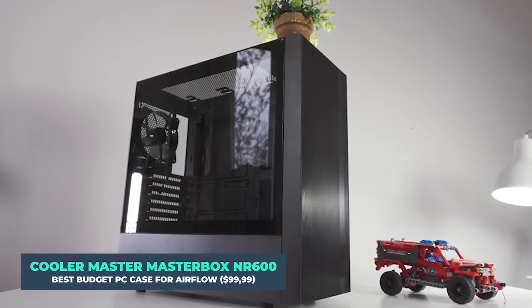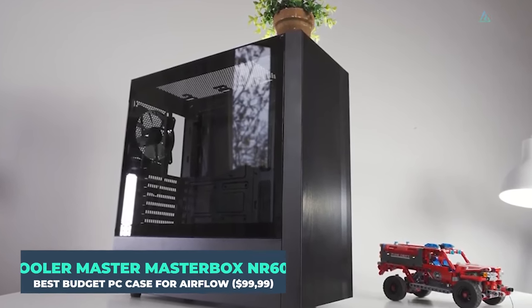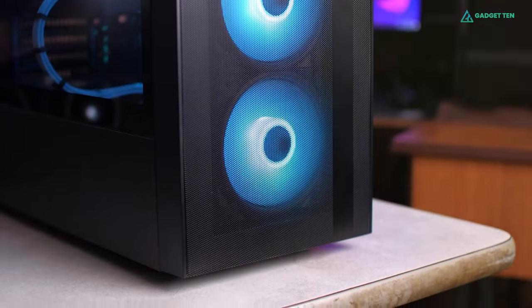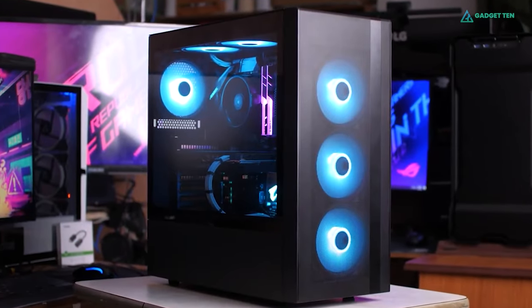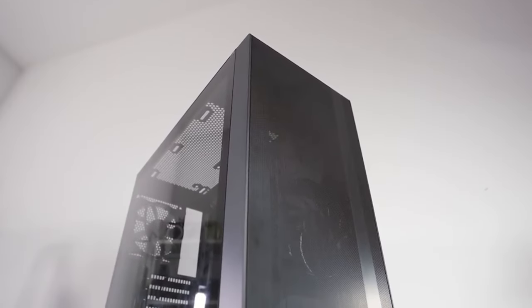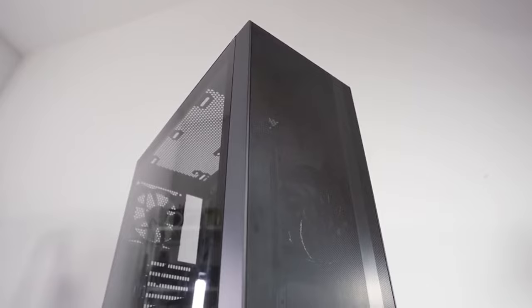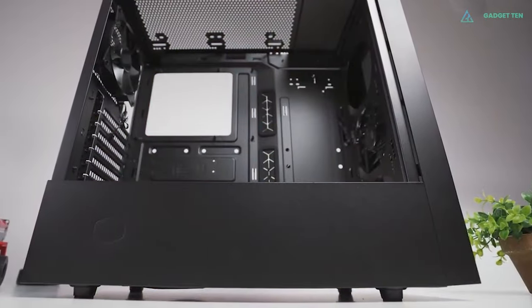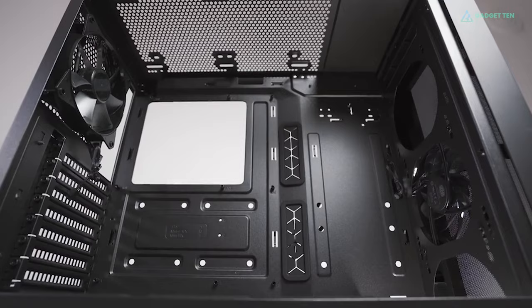Cooler Master MasterBox NR600. While it can be difficult to find a low-cost case with sufficient ventilation, the MasterBox NR600 performs a decent job. The MasterBox NR600's minimalist design offers it a clean and sophisticated appearance that would fit in with practically any surroundings. The main area of the interior, where everything is installed, is rather spacious.